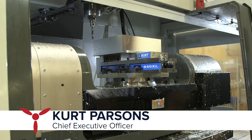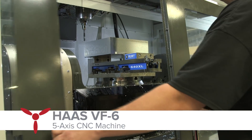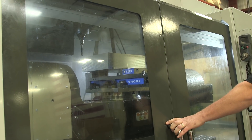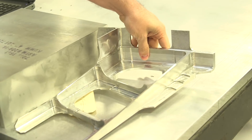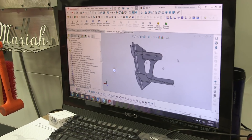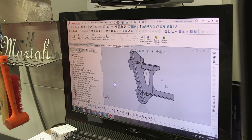This is our 5-axis CNC machine, the Haas VF6. It's one of the largest 5-axis CNC machines in Southern Maryland, and Steve is over here working on some parts that we're doing right now for Lockheed. These are P3 parts that we are building for Customs and Border Patrol and Lockheed.